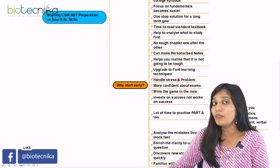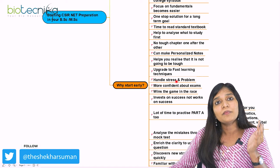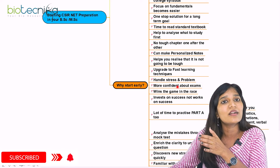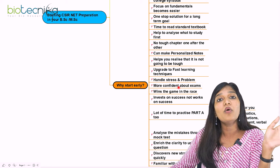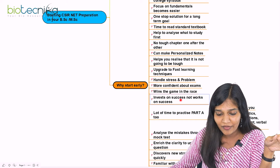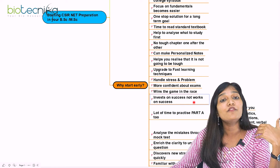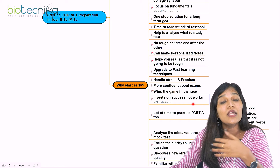The next important thing is handling stress and problems. If you're struggling for the first six months, the next six months will be very smooth. Starting earlier means when you hit stressful periods, you still have time to recover. People who start earlier and are consistent will be more confident about the examination. Most importantly, invest in success — don't just work on it. Put in the time to study, revise, and practice, and then you can achieve success.